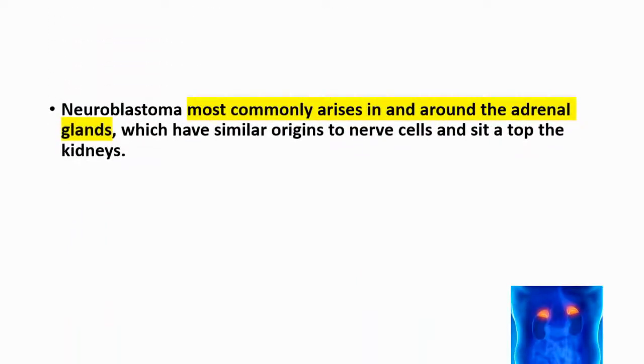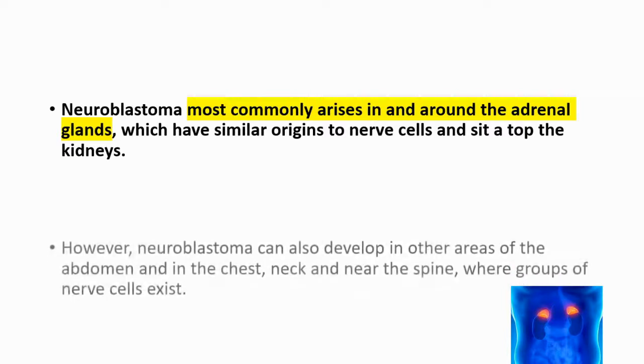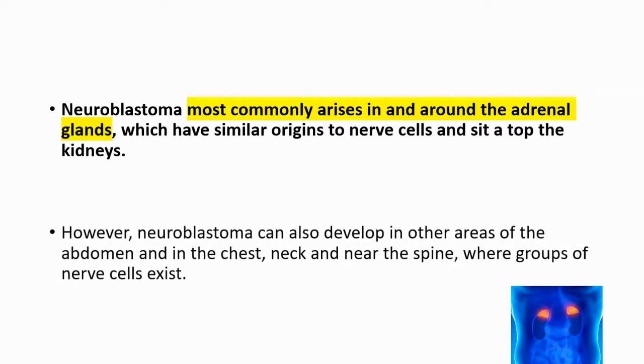Neuroblastoma most commonly arises in and around the adrenal glands, which have similar origins to nerve cells and sit atop the kidneys. These are the kidneys, and the adrenal glands are sitting on top of them. However, neuroblastoma can also develop in other areas of the abdomen, and can arise from anywhere the sympathetic nervous system goes — including the chest, neck, and near the spine.